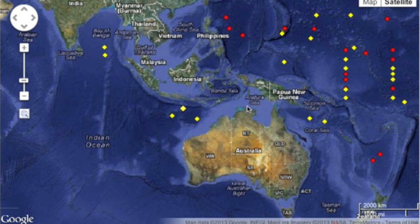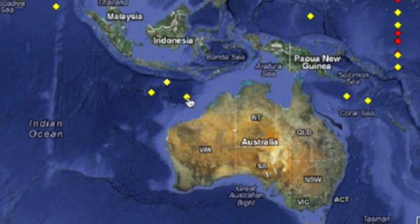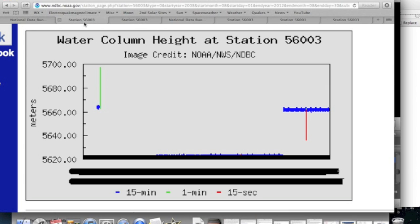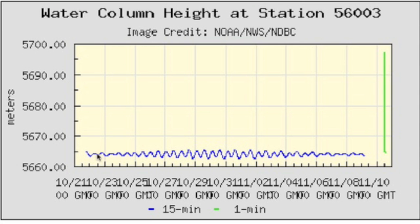Our story begins with a different buoy, 56003, to the right. She's had a turbulent life, as you can see here. In October of 2008, they put her down, and it was barely a month before the wild readings appeared. She was immediately taken offline.